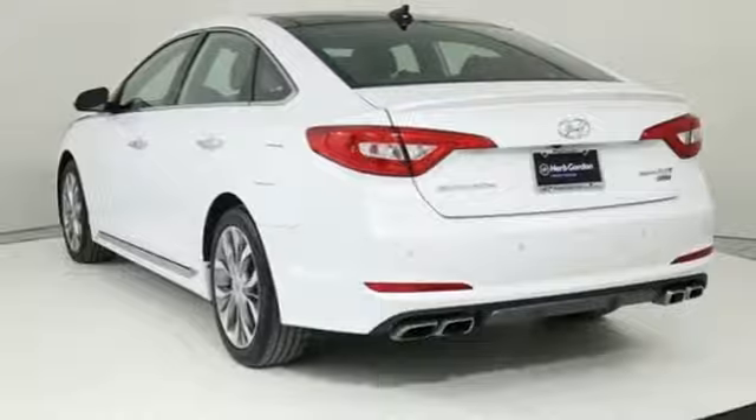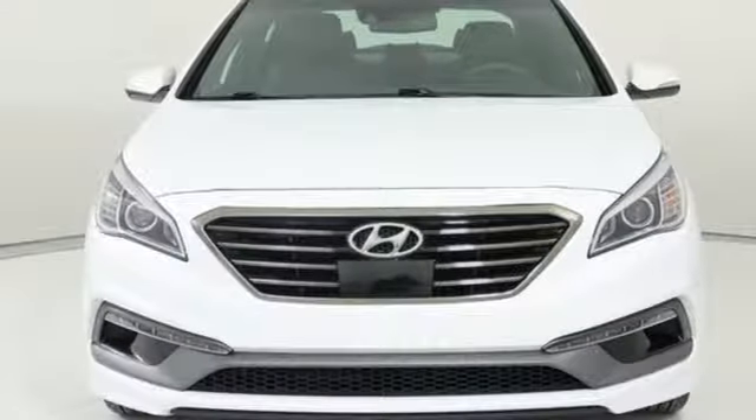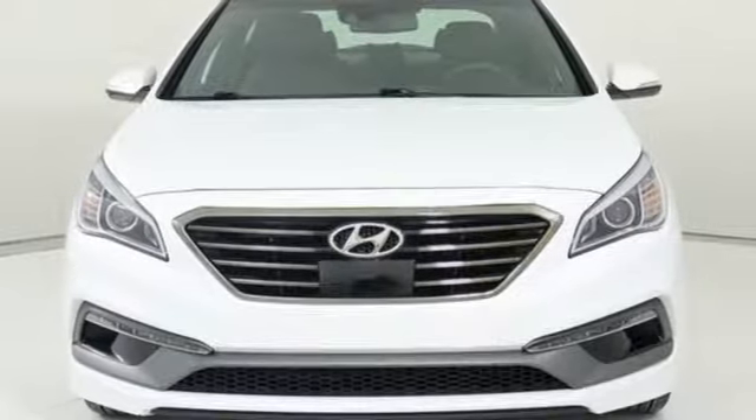Car and Driver proclaims the Sonata once again is among the most stylish cars in the midsize class. Hyundai's attention to detail means a better driving experience for you. You'll never know until you try — test drive it today.